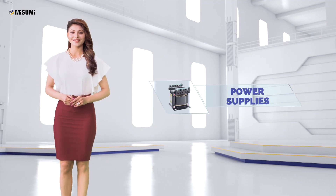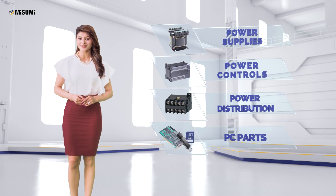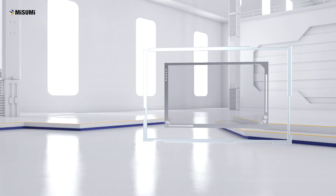Our range includes power supplies, controls, distribution components, PC parts and more to give absolute confidence and control to your electrical engineers.